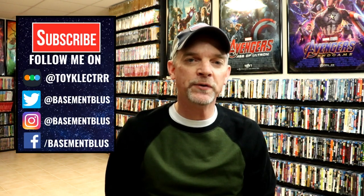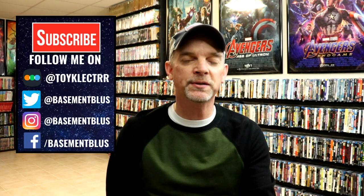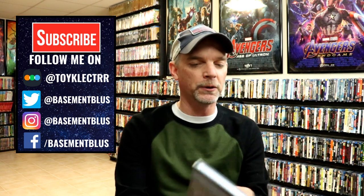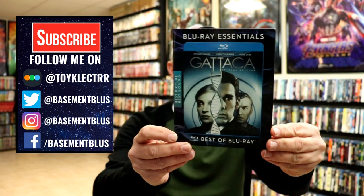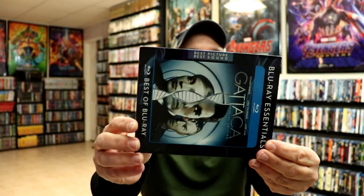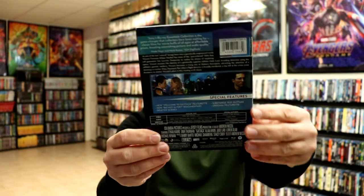Hey, Tony here for today's Slipcover Saturday. I'm going to show you the Blu-ray Essentials collection. These slipcovers all look very similar — they all have the same kind of coloring with the blues, they have the Blu-ray Essentials logo at the top, and then on the side they show what it was essential for. This one here was best picture, best sound. All of these slips are going to be in plastic sleeves just to keep them protected.